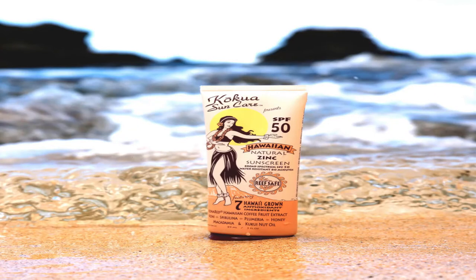Takua Sun Care Hawaiian SPF 50 Natural Zinc Sunscreen. Local Hawaii's spirulina, pomegranate extract, honey, kukui nut oil, and other nourishing oils will help protect and enrich your skin. The zinc-based sunscreen will moisturize and soothe your skin as you travel the world. You can get it on Amazon for $30.